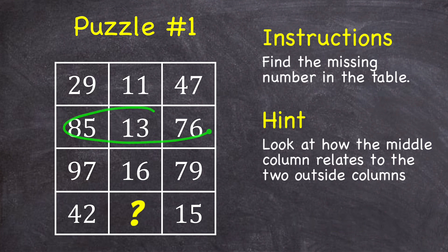If we focus on this row, notice that if I were to add these two digits — 8 plus 5 — or add these two digits — 7 plus 6 — those sums would both equal the middle number in that row: 13.